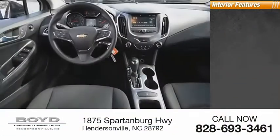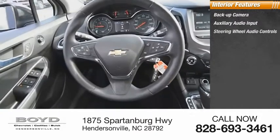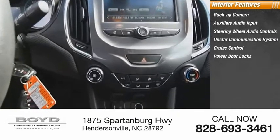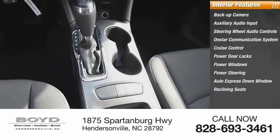Inside you'll find a backup camera, auxiliary audio input, steering wheel audio controls, OnStar communication system, cruise control, power door locks, power windows, power steering, auto express down window, and reclining seats.